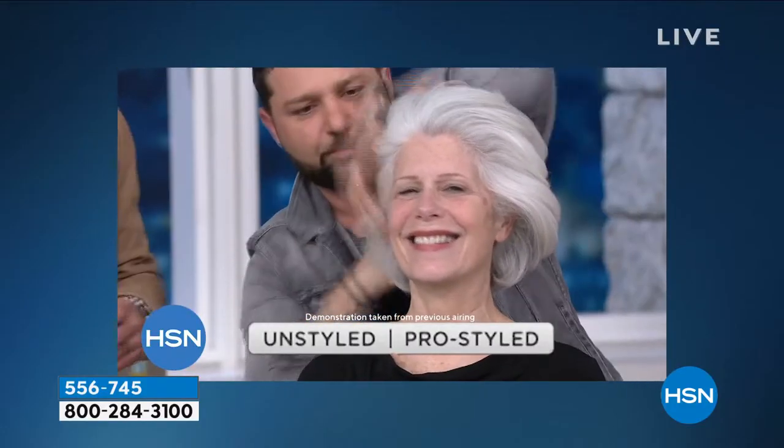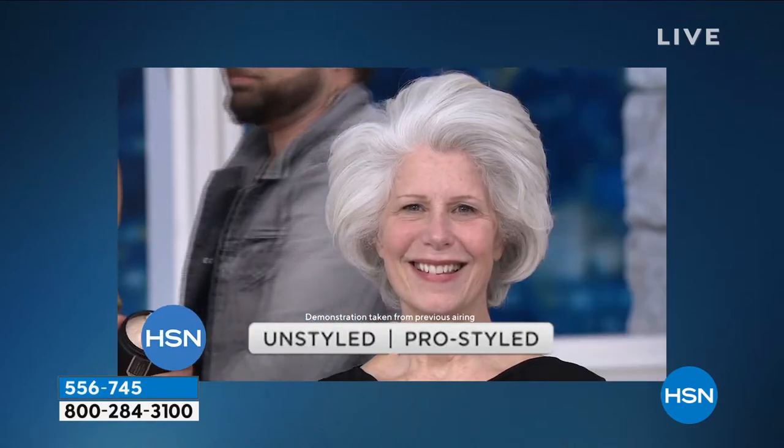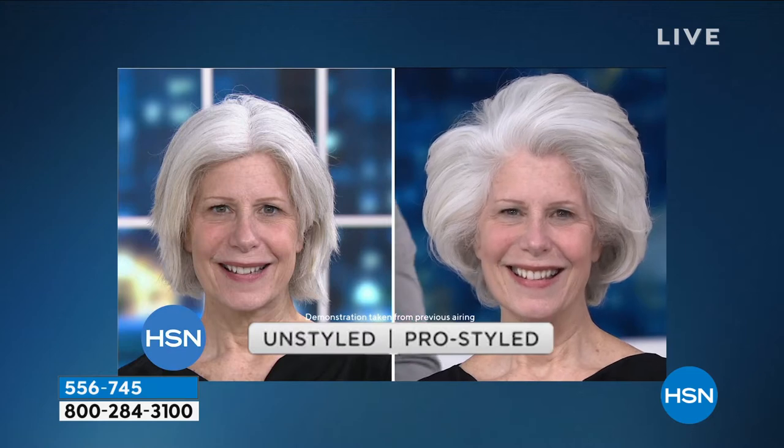Every mask and treatment out there asks you to put the treatment into wet hair and then shampoo it out — doesn't that mean you're stripping out all the benefits? That's the big difference. With ours, it's all self-contained. It does it on its own, so the benefits stay with you.